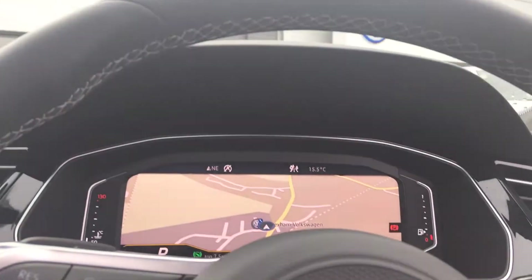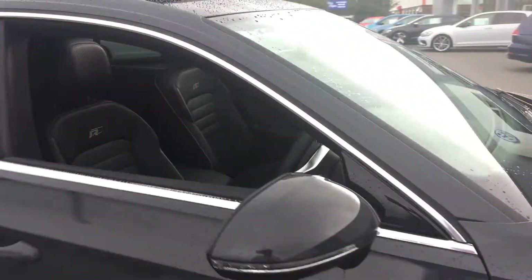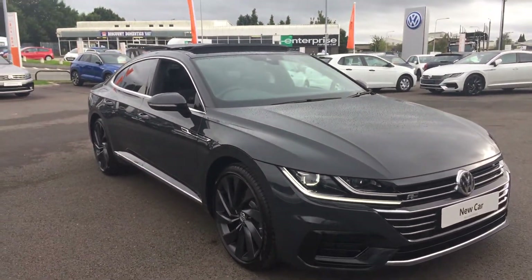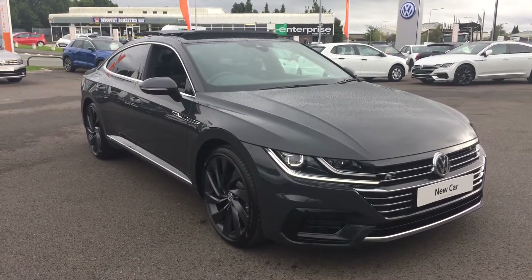So that's the car inside and out. If you're in the market for an Arteon and like what you see, please make sure when you inquire you ask for Phil Sadler or my colleagues Yousef or Glenn - we're the Internet Sales Specialist team who can help you further. Many thanks.